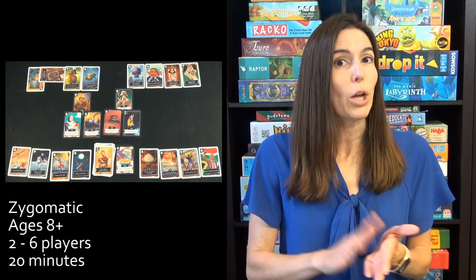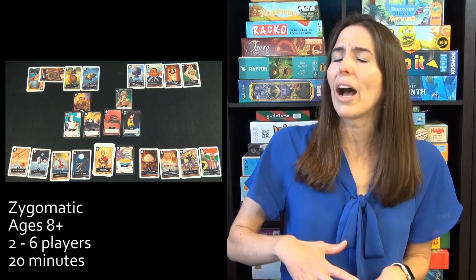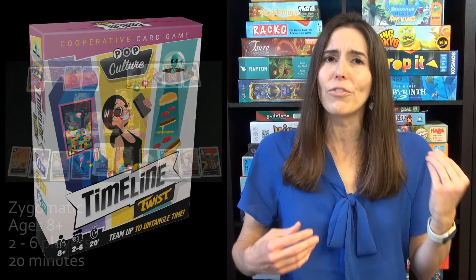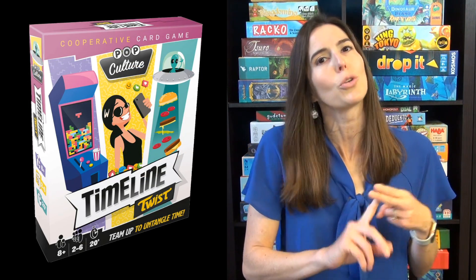They just want to play over and over again because as they get the dates down, we do better at the game. It's really great to have a cooperative game in the mix that you can play as a family — this is just a great theme and really quick and fun to learn. They have two versions: Timeline Twist standard and one for pop culture, and both are very fun.